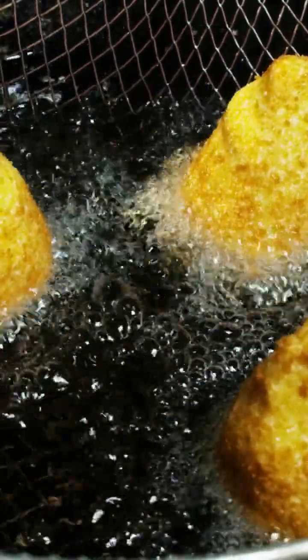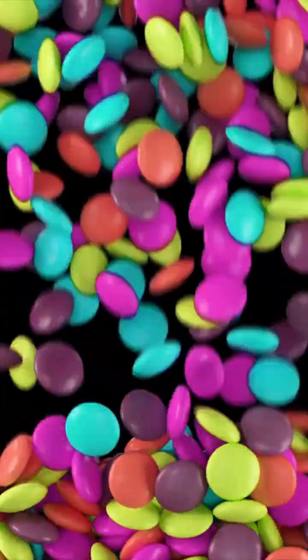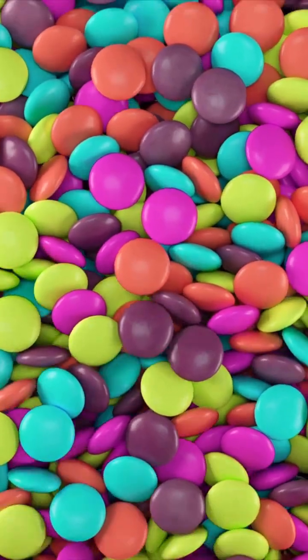Just as some foods protect your skin, others accelerate aging. Here are the top culprits. Trans fats found in fried and processed foods increase inflammation and weaken skin structure. Refined sugar and carbs lead to the formation of AGEs — advanced glycation end products — that stiffen collagen and cause wrinkles. Food additives like preservatives and artificial colors can trigger inflammation and disrupt gut health, which impacts your skin.